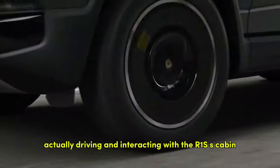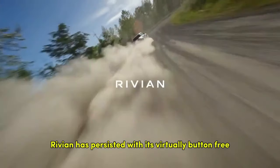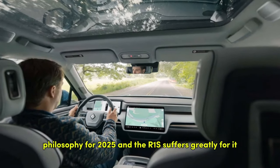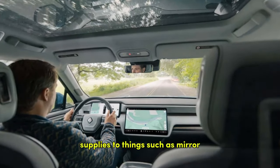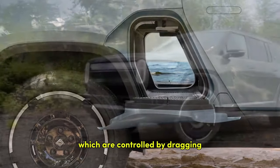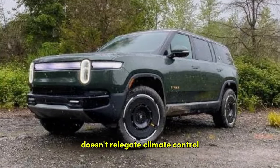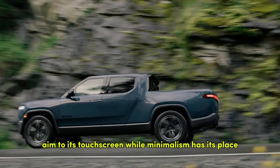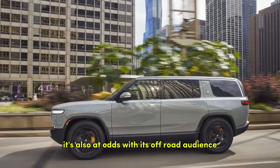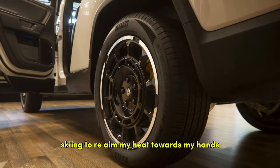Actually driving and interacting with the R1S's cabin, however, is a different story. Rivian has persisted with its virtually button-free philosophy for 2025, and the R1S suffers greatly for it. This anti-tactile ethos applies to mirror and steering column adjustments, climate control, and even the aim of the air vents, which are controlled by dragging icons on the 15.6-inch center screen. Even tech-centric Lucid doesn't relegate climate control to its touchscreen. The R1S's single-minded insistence on a screen-centric cabin is frustrating and at odds with its off-road audience — I shouldn't need to remove my gloves after a long day skiing just to re-aim heat toward my hands.